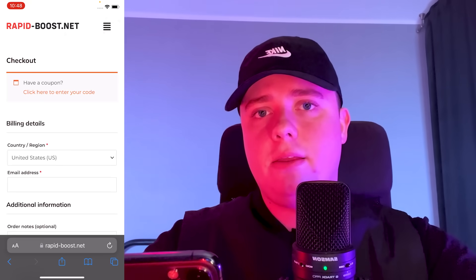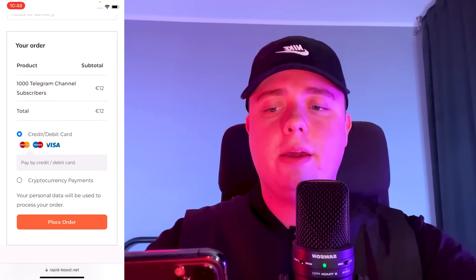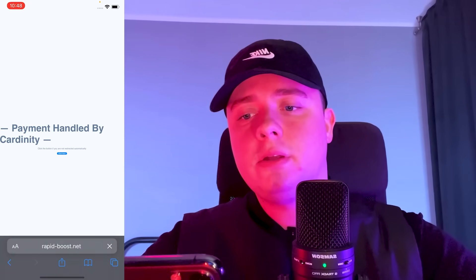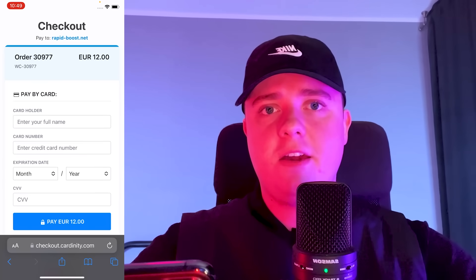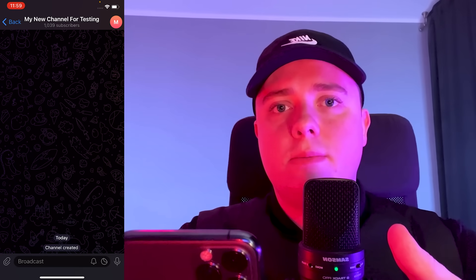Click next, enter your email address, and choose whether you want to pay with a credit card or cryptocurrency. Place the order and pay. After about five minutes, I've received over 1000 subscribers on my channel.